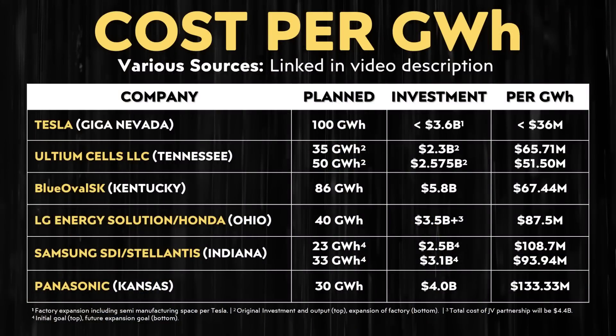I'm not going to dive into every single one of the sources I used for this data, but I will link to those below if you're curious to read the press releases or articles. If you look at this chart that I've created, you can see that if Tesla can build out a 100 gigawatt hour battery factory for less than $3.6 billion, that means that factory would cost less than $36 million per gigawatt hour of annual installed capacity. When you compare this to other large battery projects currently in development in the United States, Tesla's investment per gigawatt hour looks to be substantially lower than the competition.